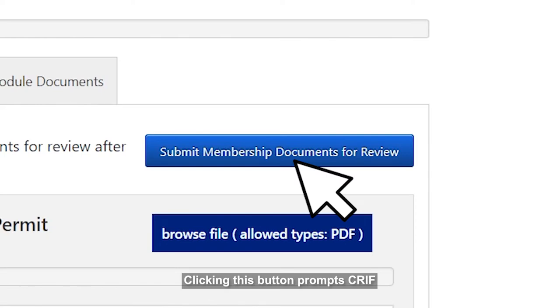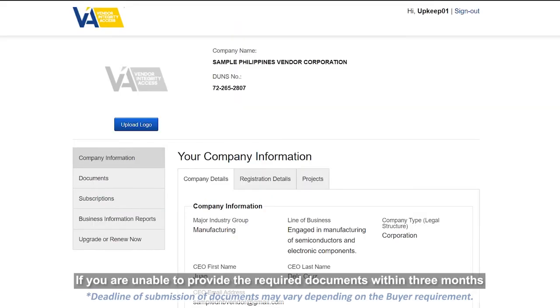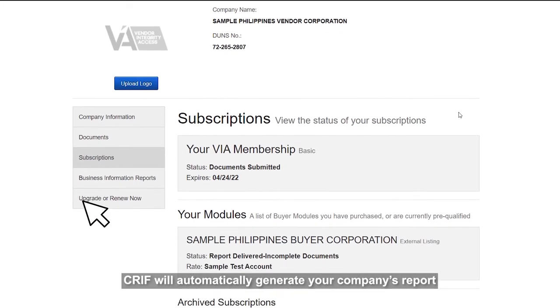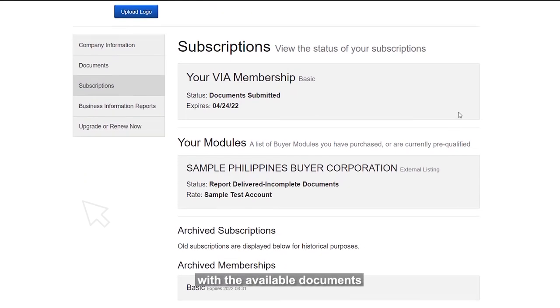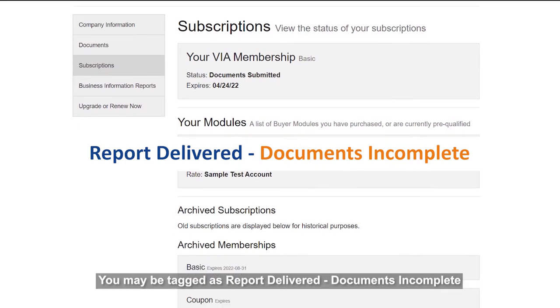Clicking this button prompts GRIF to start reviewing your submitted documents. If you are unable to provide the required documents within three months, GRIF will automatically generate your company's report with the available documents. You may be tagged as Report Delivered, Documents Incomplete.